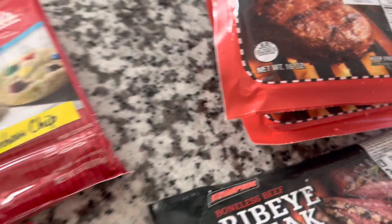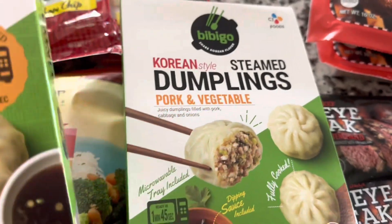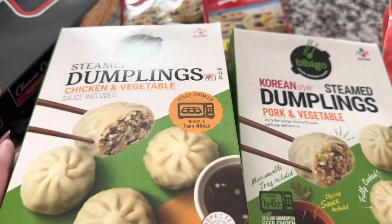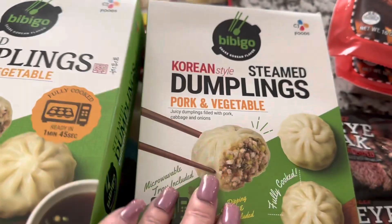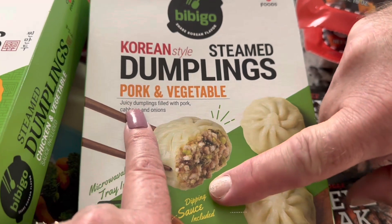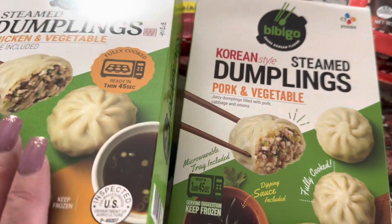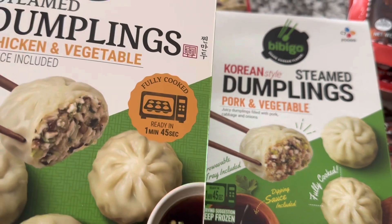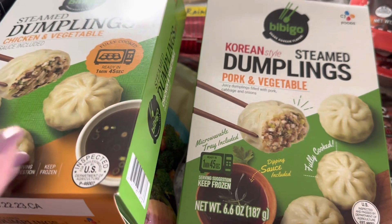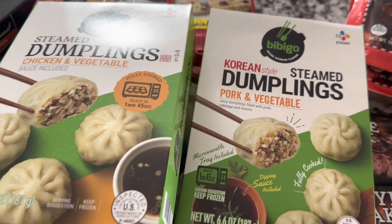The last thing in the freezer section was Bibigo Korean-style steamed dumplings. One box is chicken and vegetable with sauce included, and the other is pork and vegetable with dipping sauce included. These were $3 a box at Dollar Tree. The exact same brand at Walmart is $3.24, so another savings picking these up at Dollar Tree.